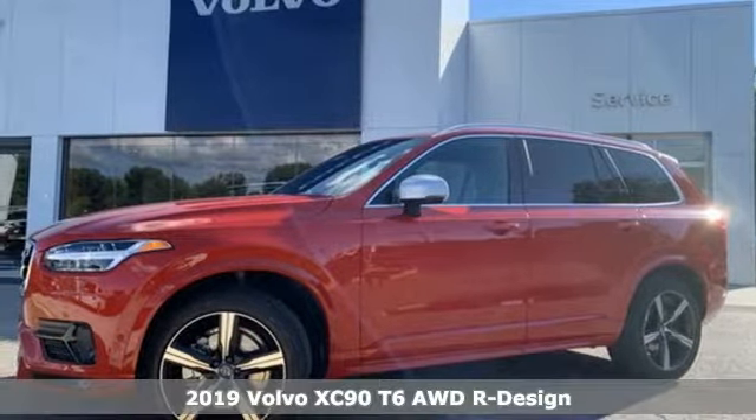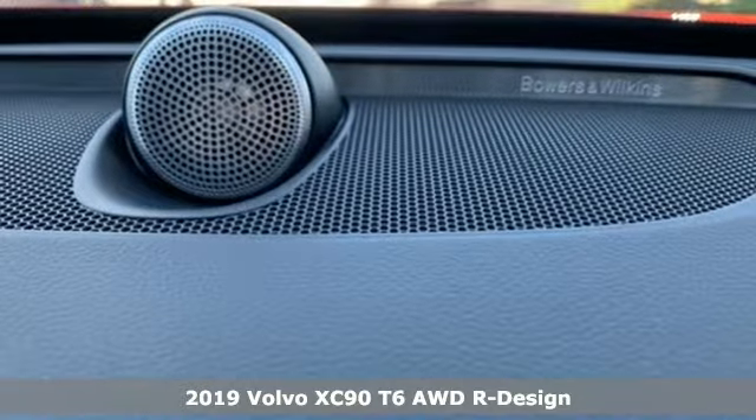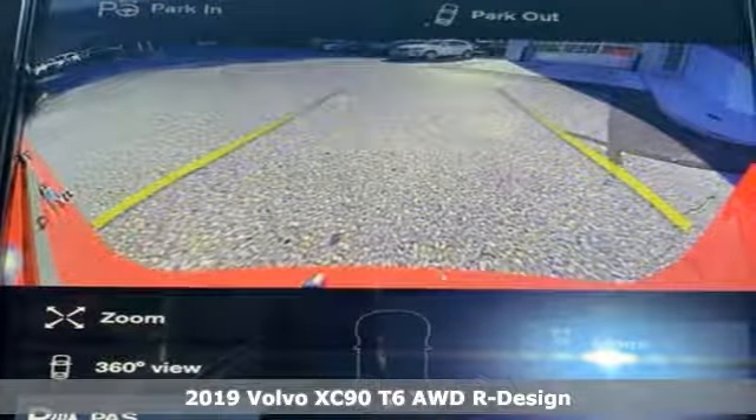Here's a new 2019 Volvo XC90. In its element, in all the elements, this XC90 puts you in command of an exhilarating drive.